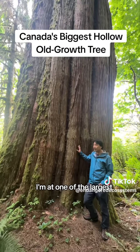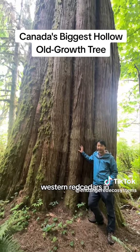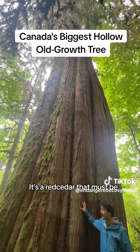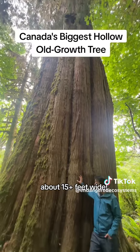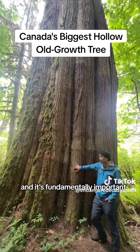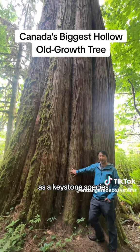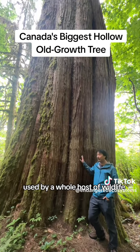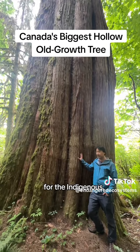So check this out. I'm at one of the largest western red cedars in British Columbia. It's a red cedar that must be about 15 plus feet wide. Red cedar is considered the tree of life by many First Nations and it's fundamentally important as a keystone species in these old growth temperate rainforests, used by a whole host of wildlife and for cultural reasons for the indigenous.